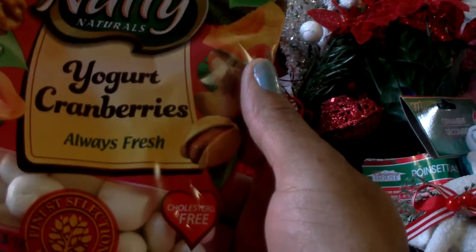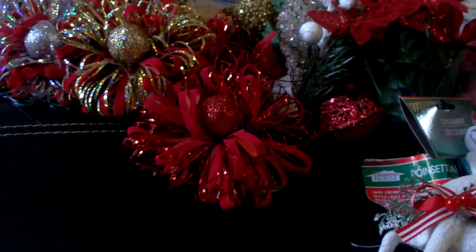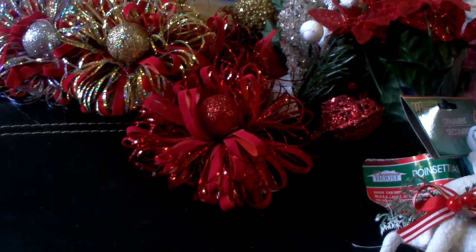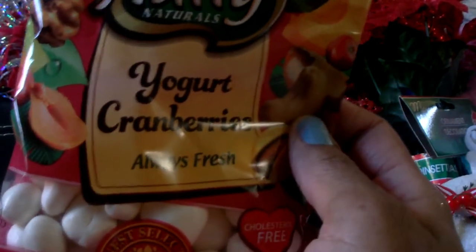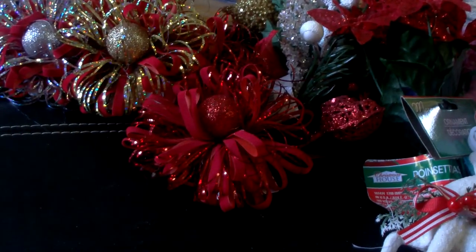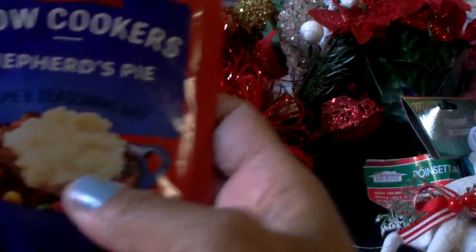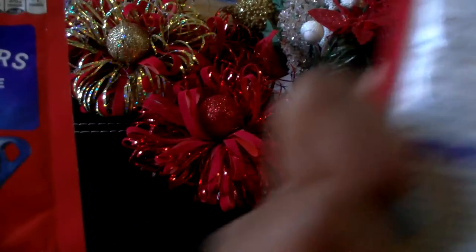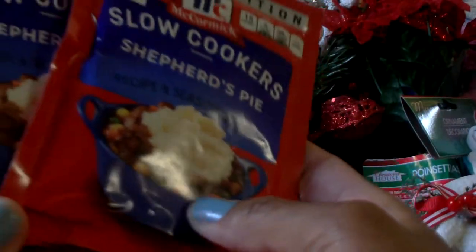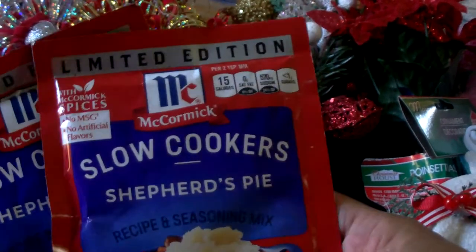I picked up a bag of Nutty Naturals yogurt cranberries — cholesterol free, four ounce package, they don't expire until August of next year, and that's a new item at my Dollar Tree. I also found these slow cooker Shepherd's Pie McCormick seasoning packets — it has the recipe on the back and Shepherd's Pie is a nice recipe for fall weather. I picked up two packages, it says limited edition.